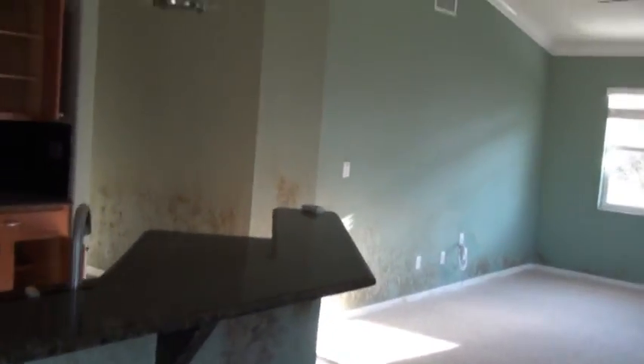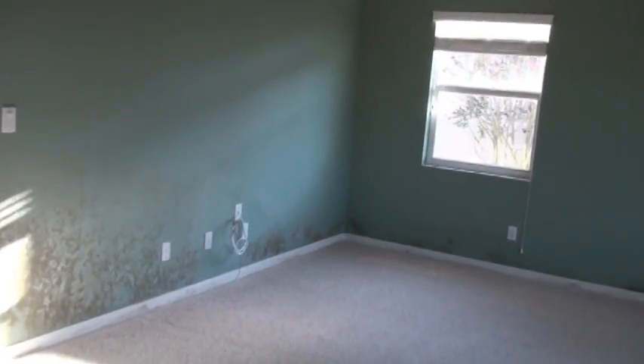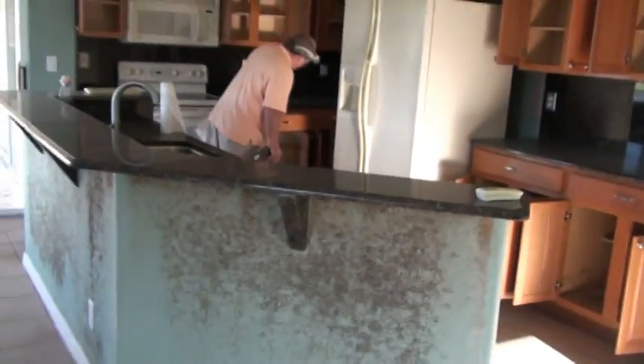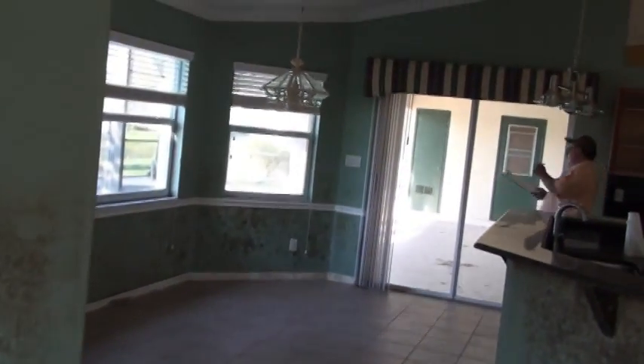As we finish up the video here, it's more than just getting the list, and it's more than just figuring out what the values in the properties are. It's getting inside the properties and determining the extent of the damage — some of the hidden damages too — because as this drywall comes out, we don't know what we're going to find or how deep we're going to have to go.